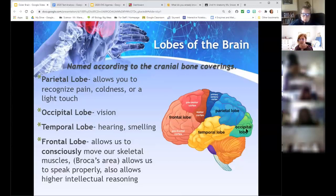These are all named according to the bones you've already learned, so now you just have to learn what they do. The parietal lobe, behind the central sulcus, allows you to recognize pain, coldness, or light touch — it's basically our sensory cortex. The occipital lobe in the back is for vision. The temporal lobe, near the ears, handles hearing as well as smell — your olfactory nerve goes right back to the temporal lobe.